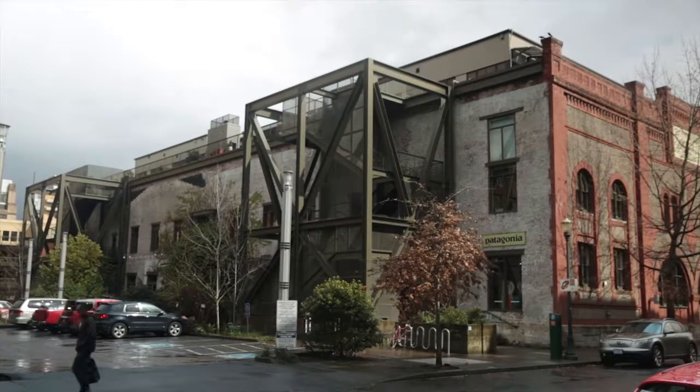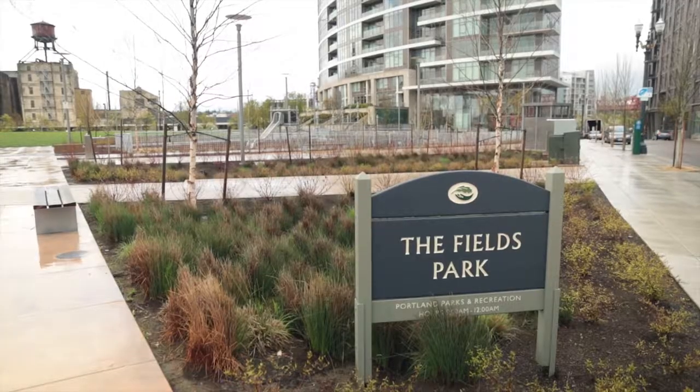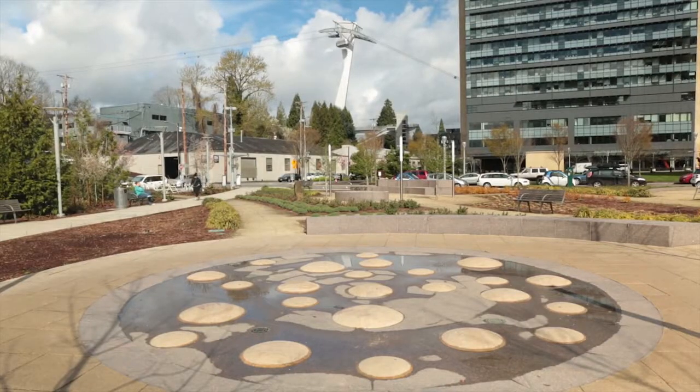We'll look at ways that ND is being used around the country, then we'll examine the business case for creating sustainable neighborhoods, and to organize our efforts, we'll use the ND framework of location, design, and construction.